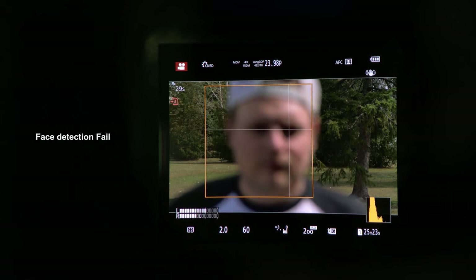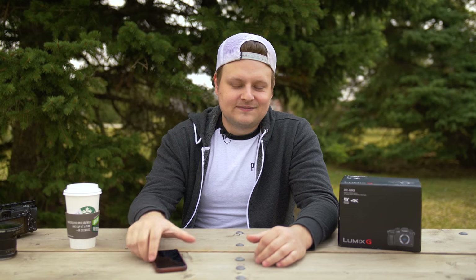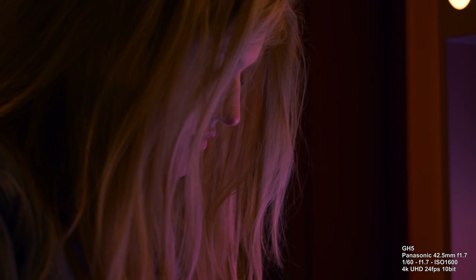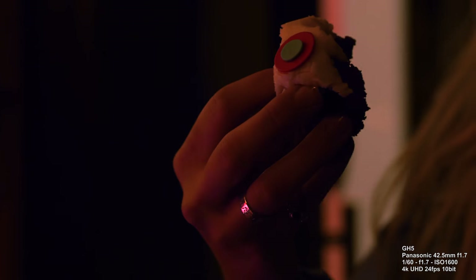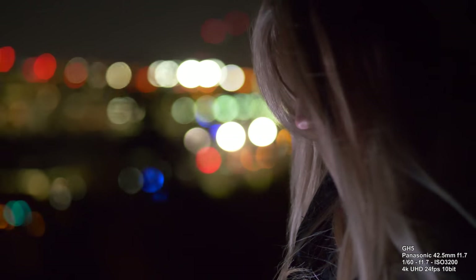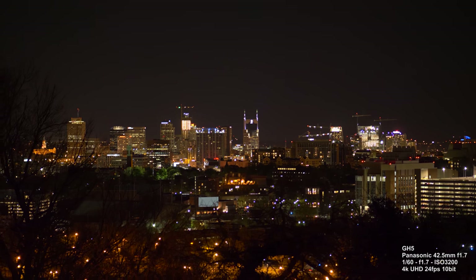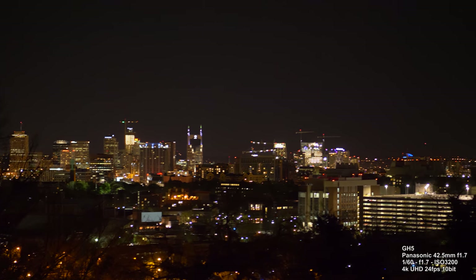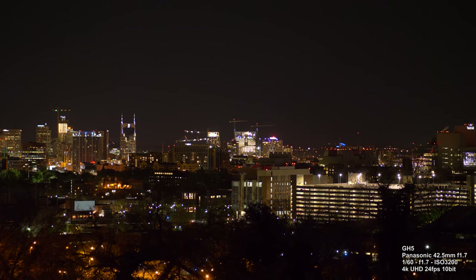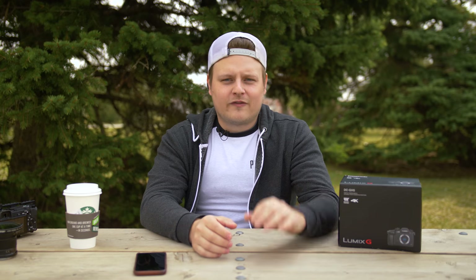The face tracking is kind of a joke — it doesn't really work from what I can tell. I didn't get any better results using face tracking than regular tracking. Low light performance isn't amazing either. You get up to about 1600 ISO usably. Some people say 6400 is clean, but for me 1600 ISO is probably the max I would do. Check out these samples at 3200 ISO — I think with some denoising it's probably usable, but I would personally never bring it past 1600.